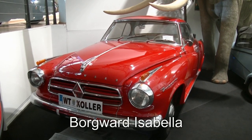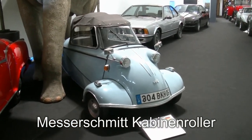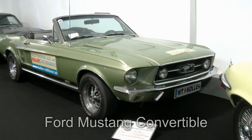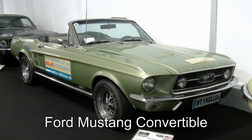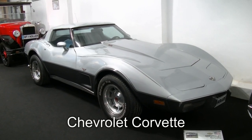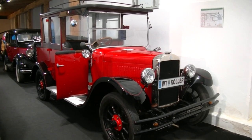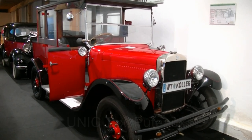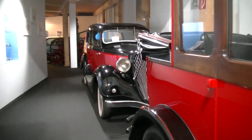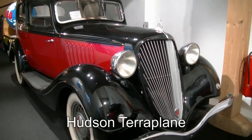Ein Borgward TS Coupé Isabella, Baujahr 1960. Der berühmte Messerschmitt Kabinenroller aus 1957. Und hier hätten wir noch einen wunderbaren Ford Mustang Convertible aus 1967 anzubieten. Eine Chevrolet Corvette 1978. Und diese Fahrzeuge sind ein bisschen älter: aus 1932 stammt dieses Unique Taxi aus Frankreich.